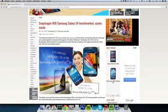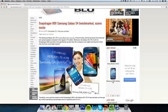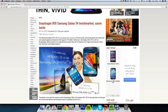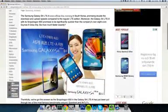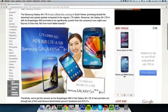Hey guys, so I want to do quickly a video here telling you that there's a new S4 out. Samsung just released a new Galaxy S4 smartphone in the colors of a bluish color and also a red color, as you can see on this picture over here. It's a new Galaxy S4 with two new things.